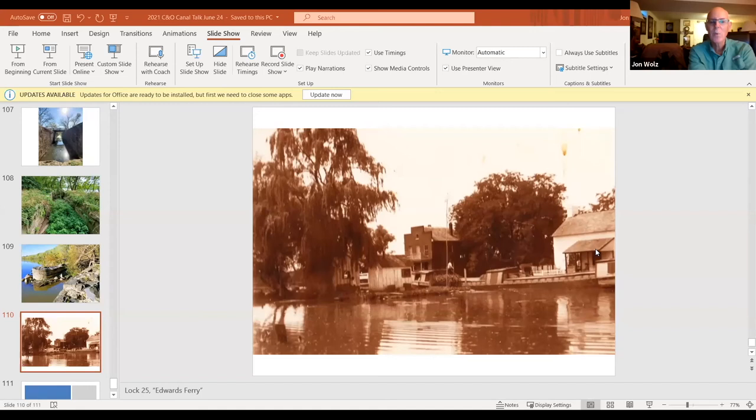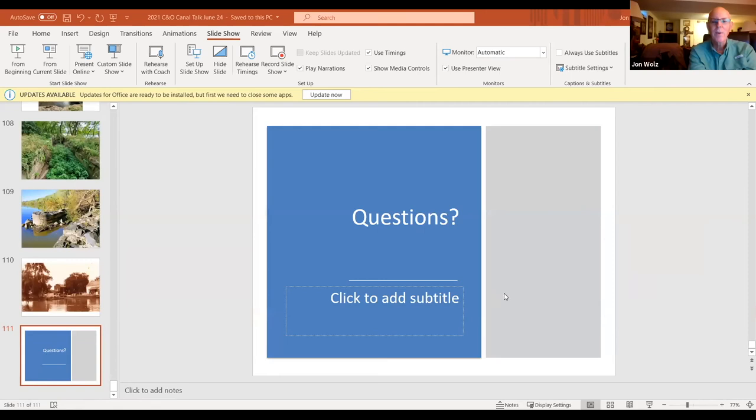This is Edwards Ferry during canal operating days — you can see the lock house back then had a front porch. A fellow named Jim Poole brought this photo to me, and that's the old Jarbo's store. You can see part of the pivot bridge, a store on the canal, and the lock keeper's shanty where they kept an eye out for boats. This canal boat is heading up the canal and it's loaded down, likely having picked something up from Georgetown.